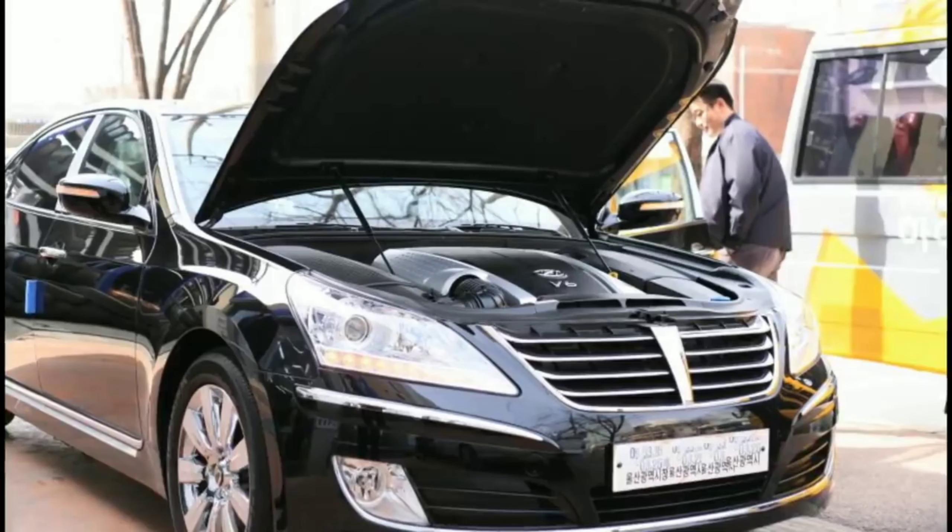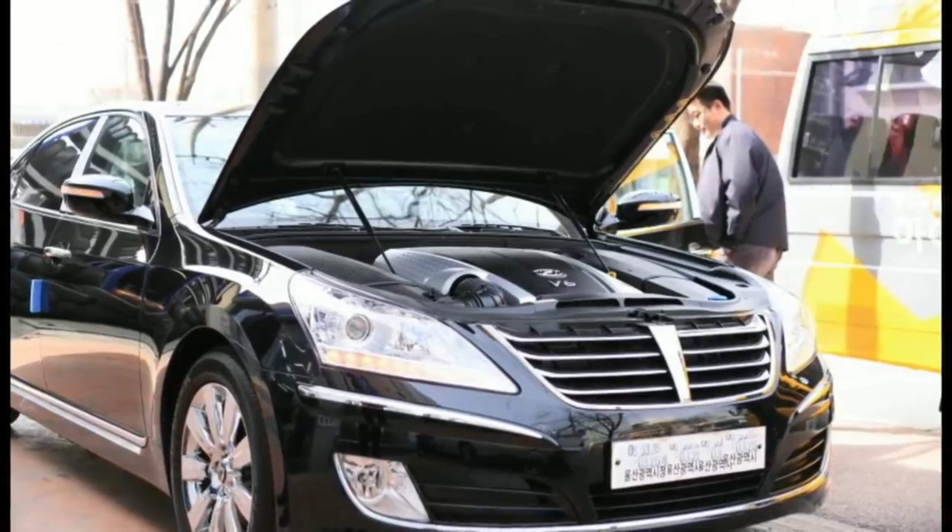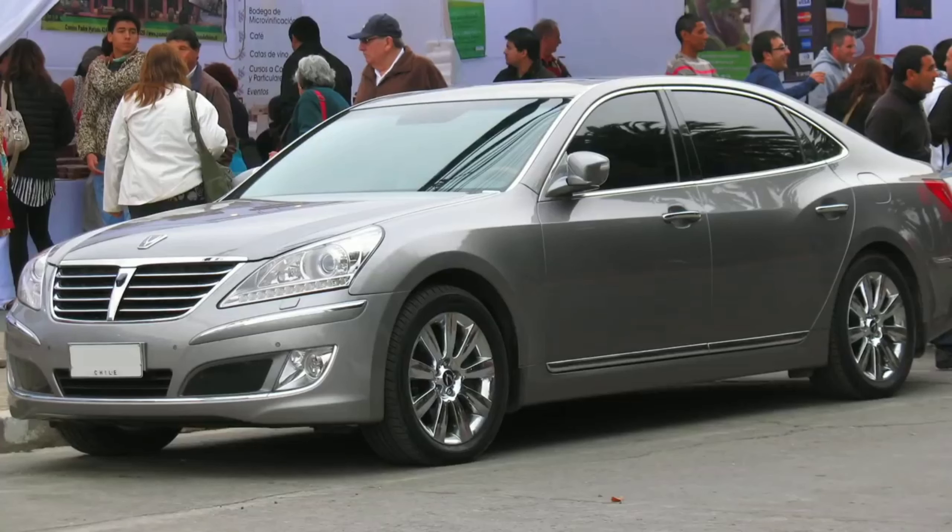Even when equipped with a leather interior and a V8 engine, the only thing that sets this car apart is its size. The design is similar to economy models in the lineup, and the interior, although spacious, is nothing special.